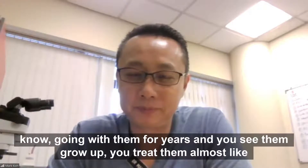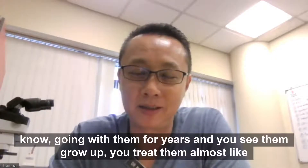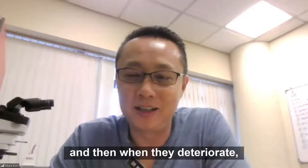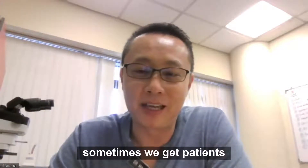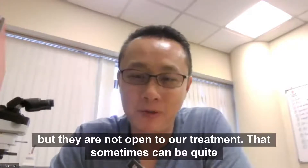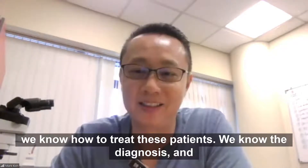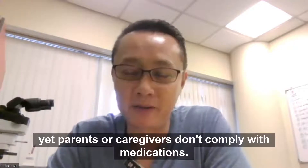Sometimes we know the patients very well, and then they deteriorate. After going with them for years, you see them grow up — you treat them almost like your own children. And when they deteriorate, you can feel the pain. On the other hand, sometimes you get patients who are not open to our treatment, and that can be quite frustrating for us because we know how to treat these patients and we know the diagnosis, and yet parents or caregivers don't comply with the medications.